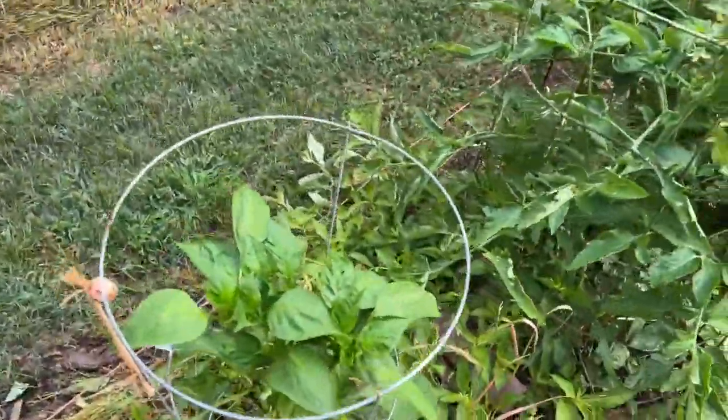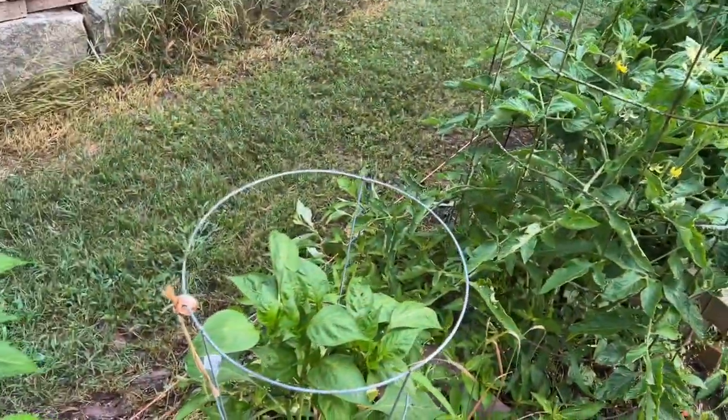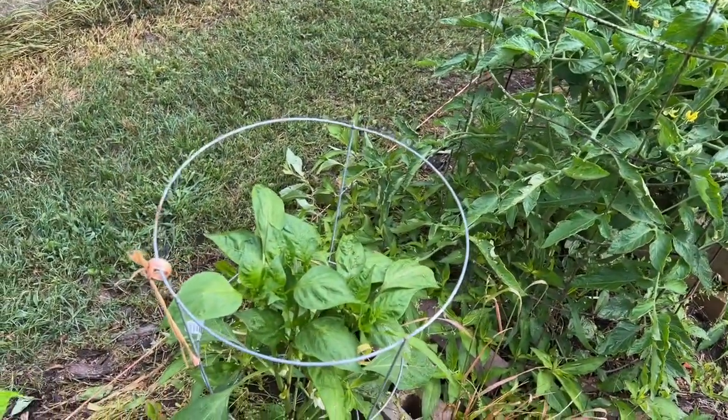My pepper plant is blooming. These really need hot, hot heat to do well.